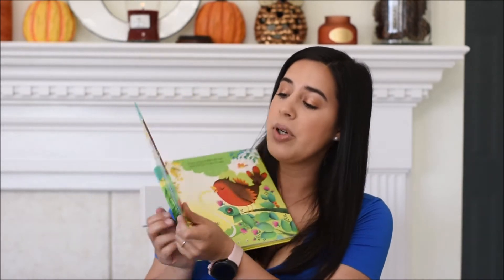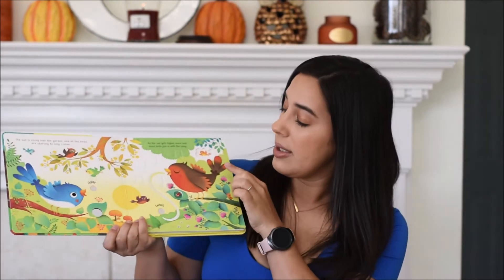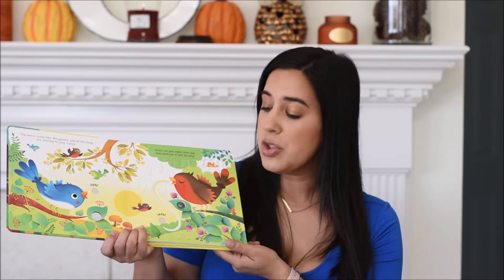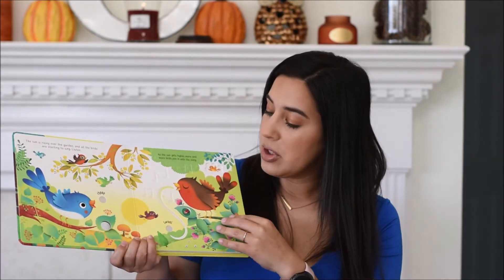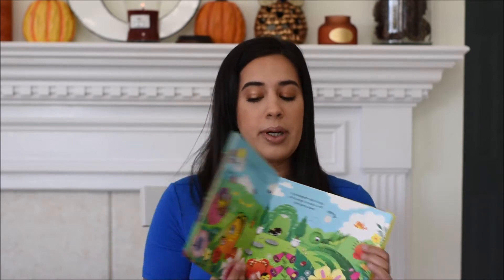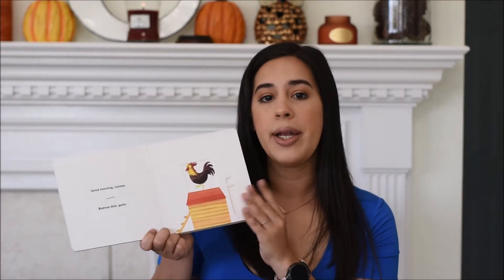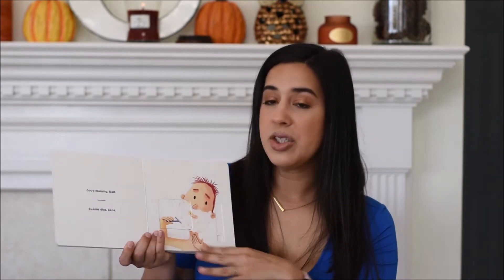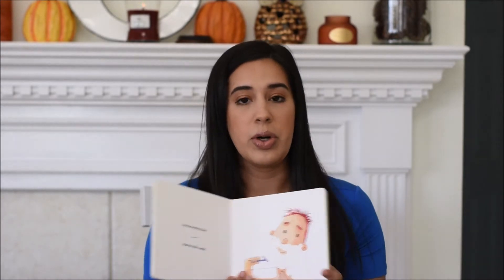This is also an Usborne sound book — it makes sounds when you press the little tabs, and it has an on/off switch on the back, which is really nice. It also has cutouts and indentions that keep my little girl much more engaged in the story. I also grabbed this one from a local baby store — it has little slides — which again keeps your toddler engaged while you're reading the story to them.